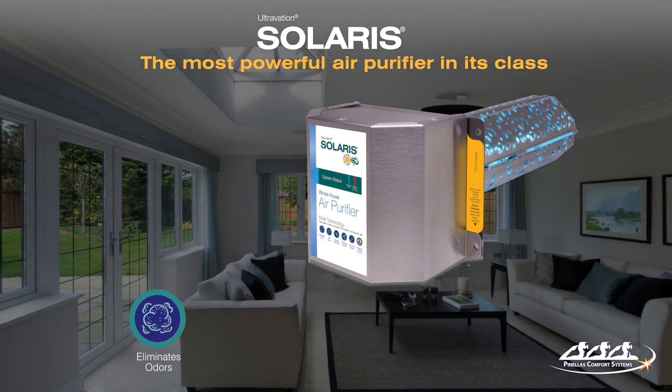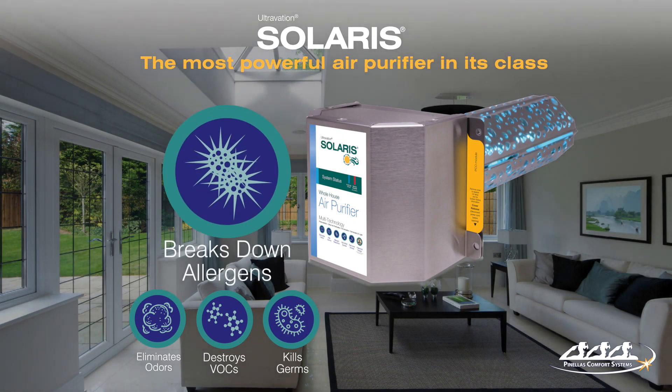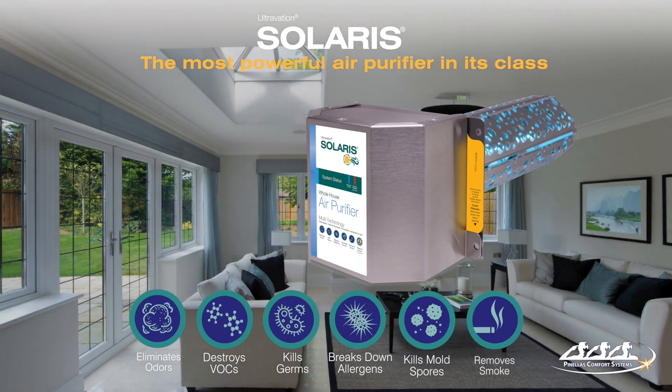Contaminants including household odors, fumes from chemicals, bacteria and viruses, allergens, mold spores, and even smoke are broken down into harmless components.